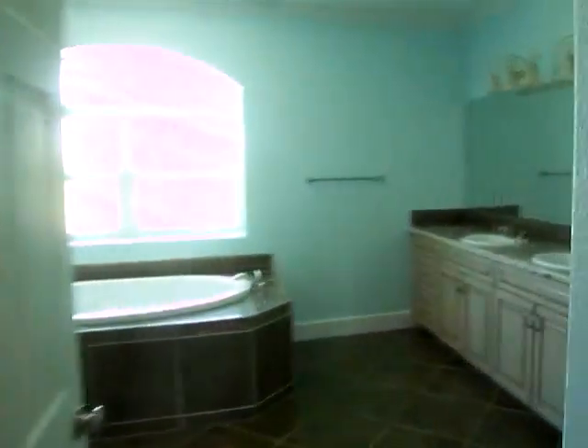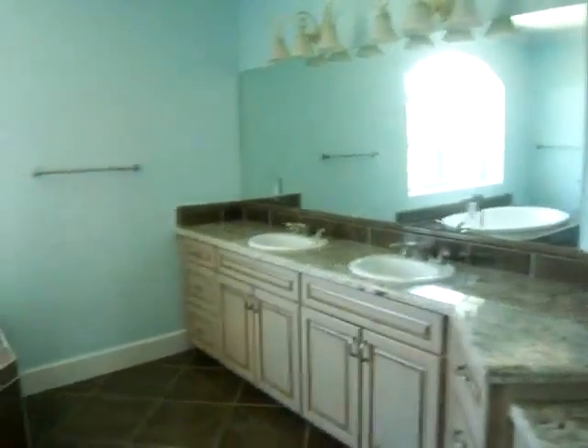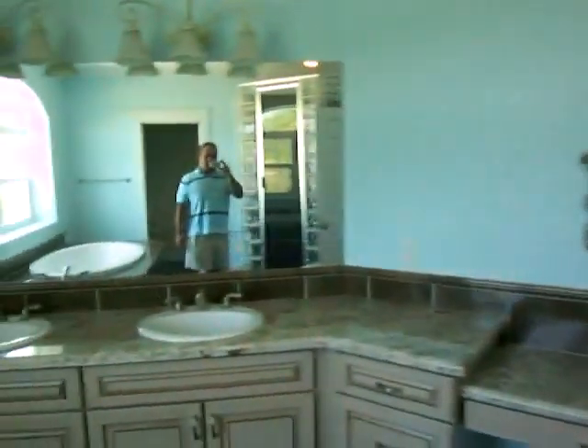Master bath. Dual vanity, tub with a walk-in shower. Good to see you.